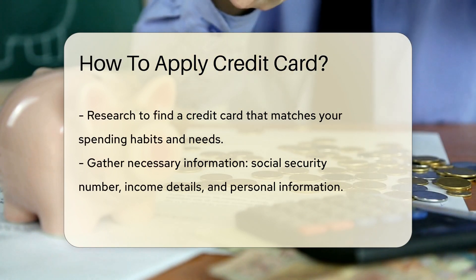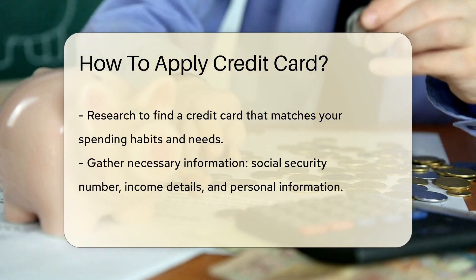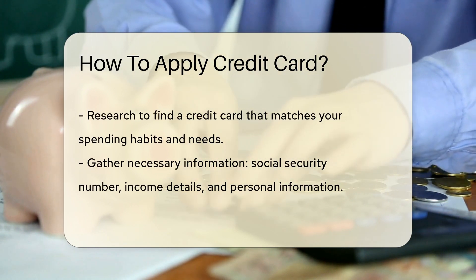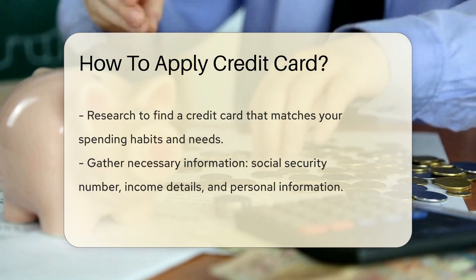Now gather your info. You'll need your social security number, income details, and some personal info. Ready to apply? You can do it online, over the phone, or by mail. Choose what feels right for you.